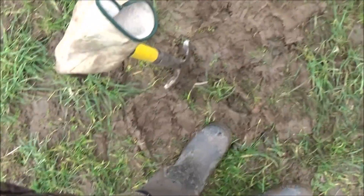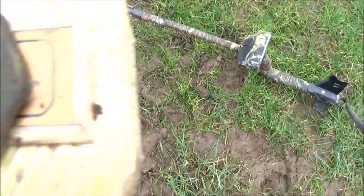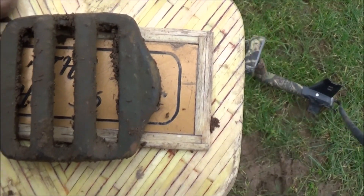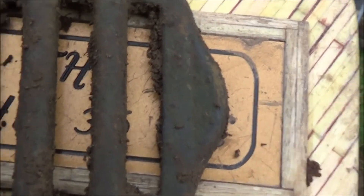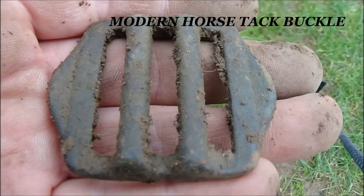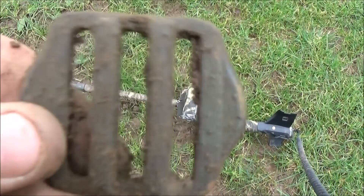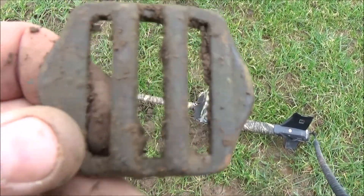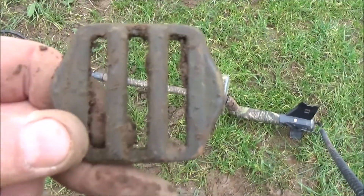Right guys, sorry about the wind. I've just come down here and had to dig in this mud. Just had a big buckle - I don't think it's very old. Looks a bit too industrial to me. That'll be a 1900s buckle. I don't think it's an old one. Let's crack on.